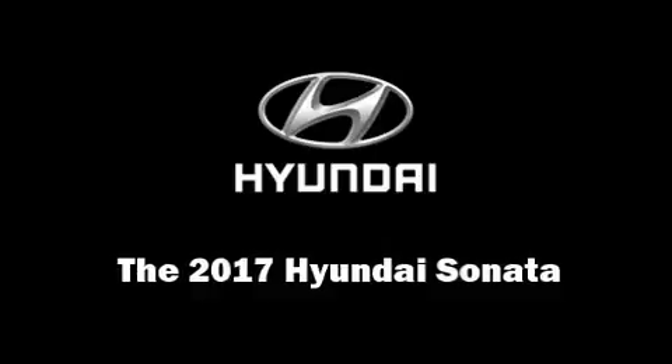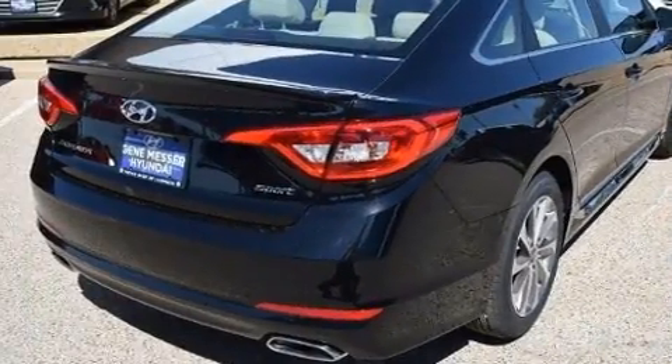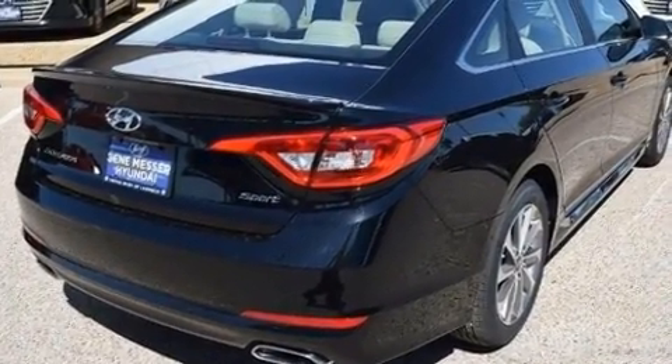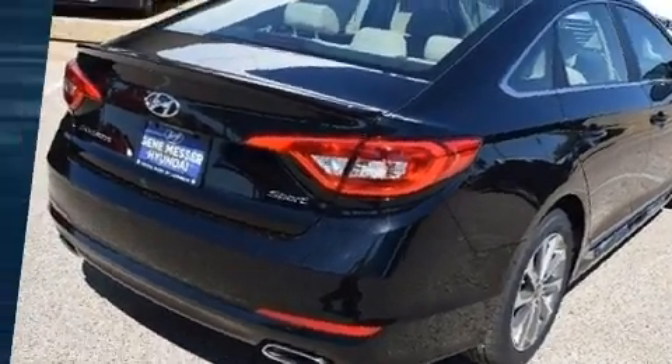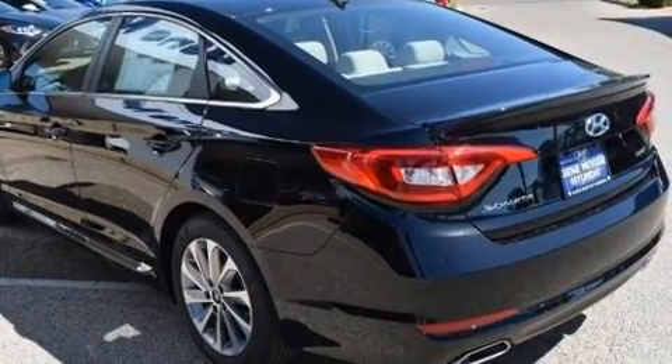Get excited about the 2017 Hyundai Sonata. This four-door, five-passenger sedan is ready to drive off the showroom floor. It features an automatic transmission, front-wheel drive, and a 2.4-liter four-cylinder engine.